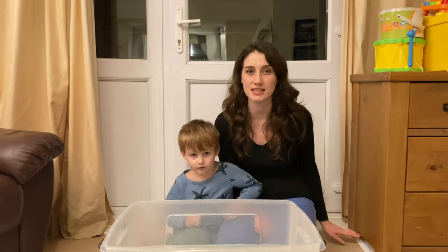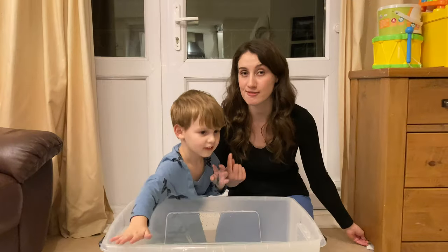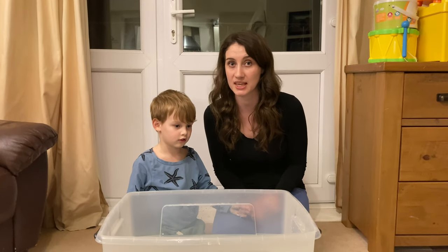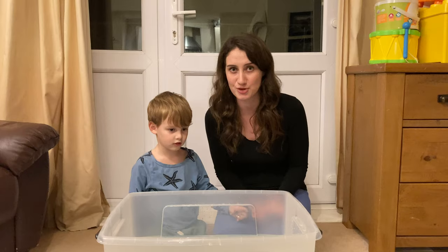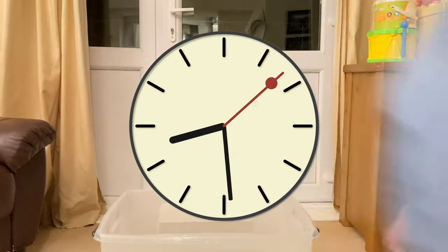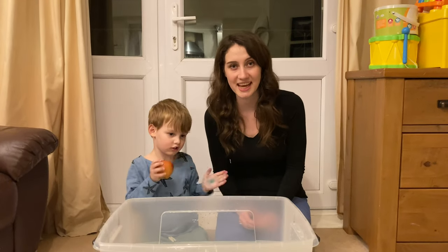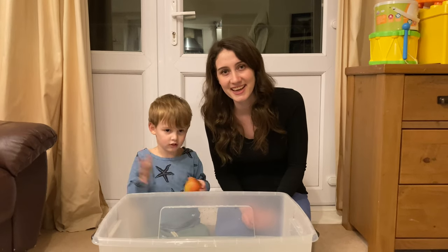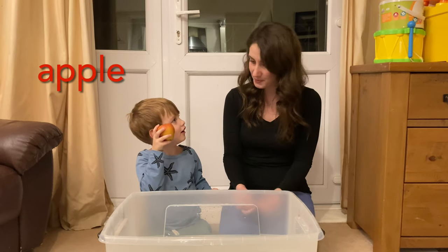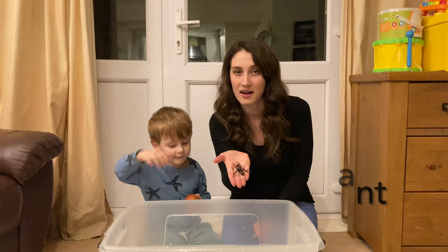Alright, so what is our first letter of the alphabet? It's the letter A. We are going to race you to see who can find an object in the house that begins with the letter A. Are you ready? On your marks, get set, go! Did you find an object with the letter A? Great, what did you find? Apple. An apple! And I found an ant.